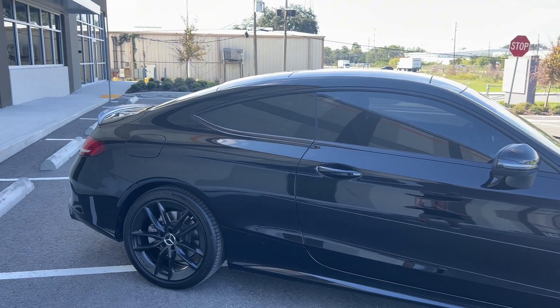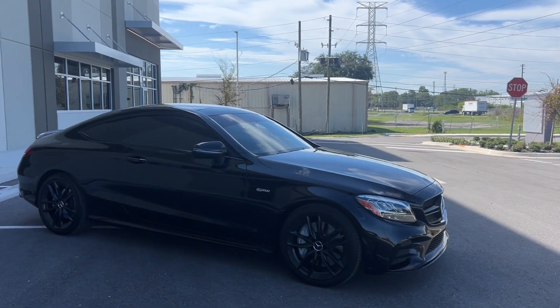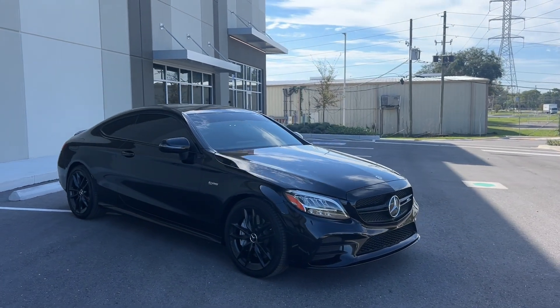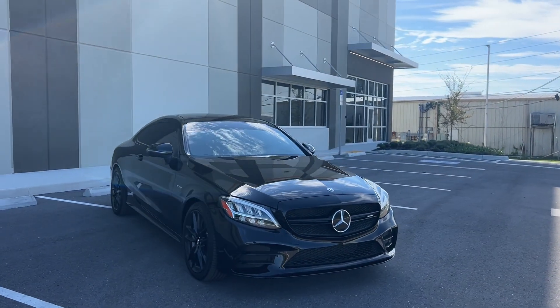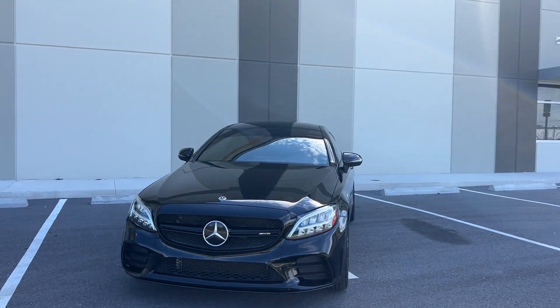This car is being sold for under $40,000 — it has 39,000 miles and we're asking $39,900. A lot of car for the money. These vehicles tend to hold fairly good value, especially the Coupes, which are extremely popular.